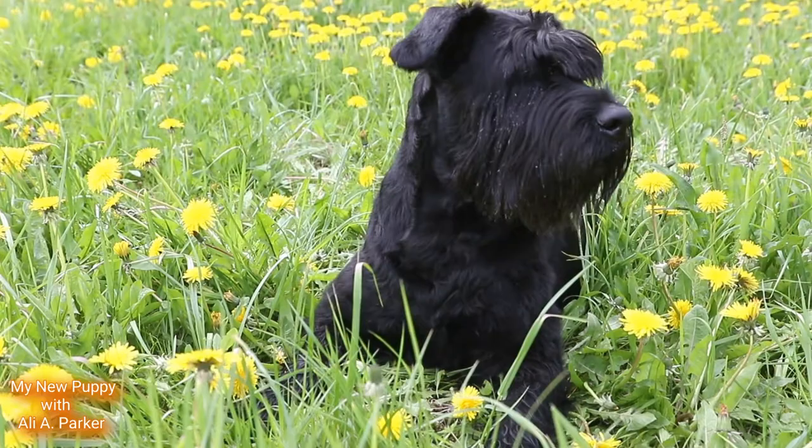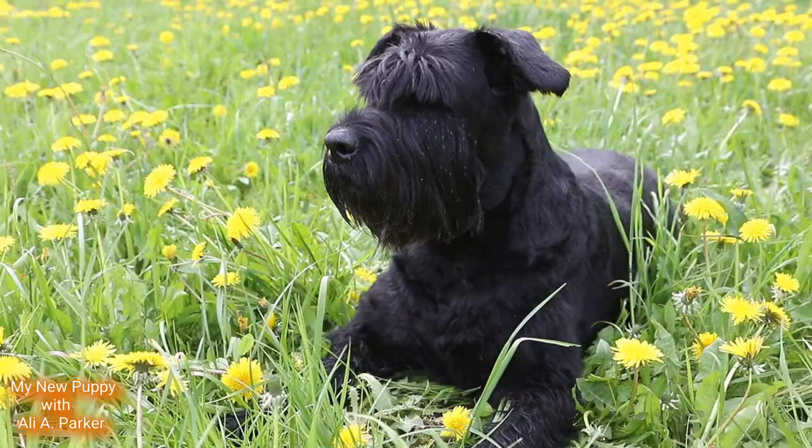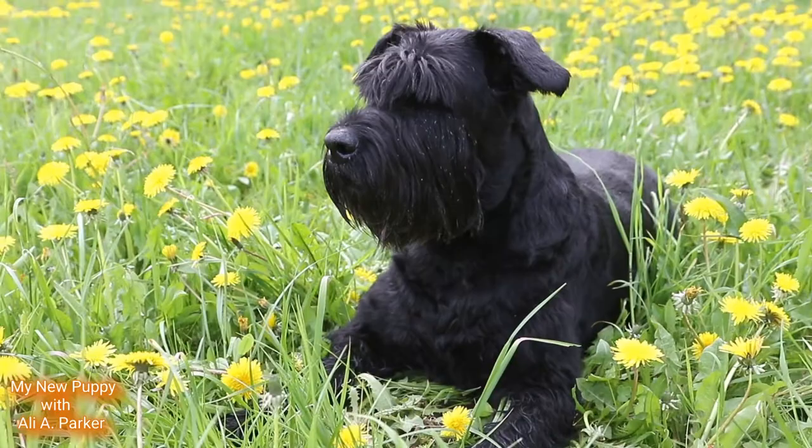These dogs make great guard dogs and they're also easy to train. Keep in mind if you're getting one that these dogs need lots of vegetables.